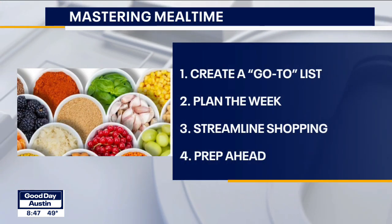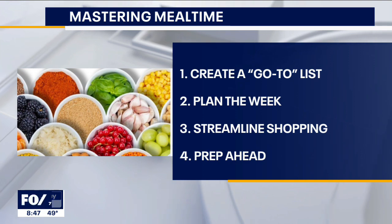Number one: create a go-to list. You want to sit with your family and ask them what are their favorite meals? Not what they want for a fancy birthday meal, but what are the simple meals? Make a list and then post that somewhere in your kitchen or in your pantry so that when you're overwhelmed or rushing, you can refer to that list and take some of the stress off.